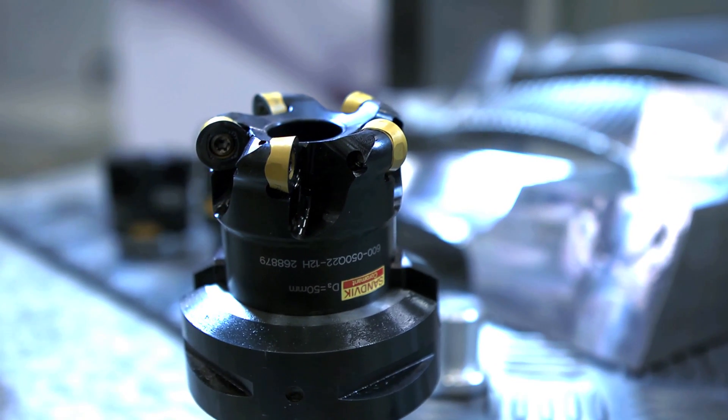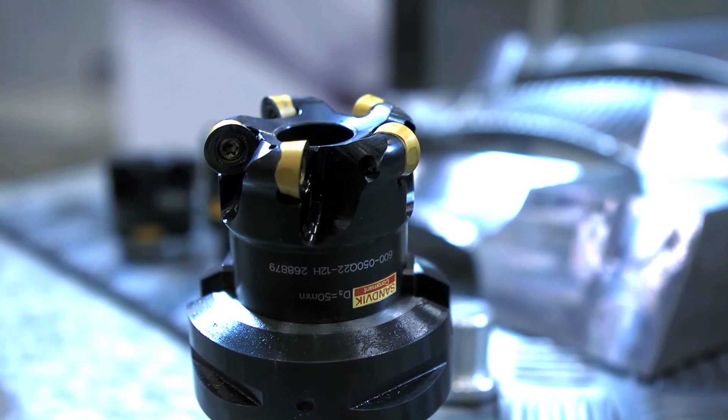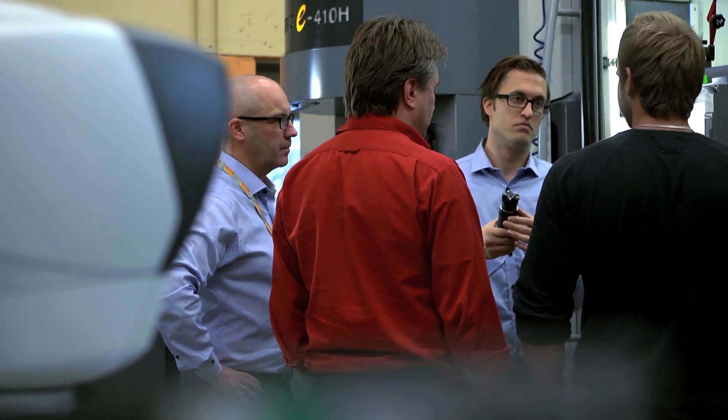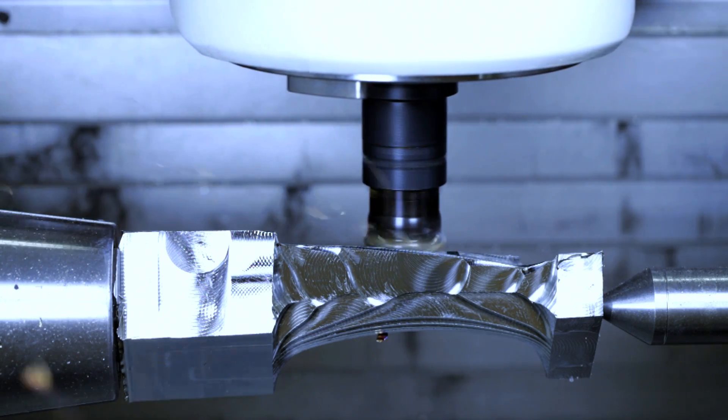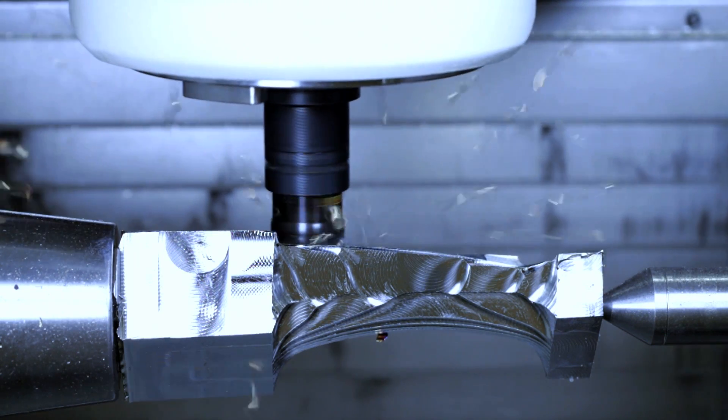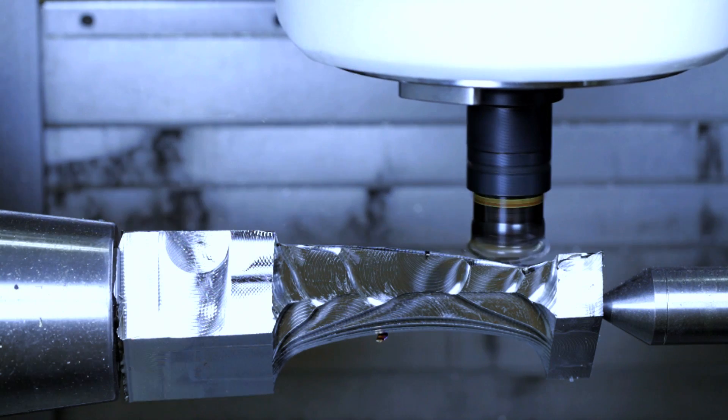A good example of this is when the Coromil 600 was developed — a project where our people from product development and application development, developed together with key customers, a brand new tool. Coromil 600 is a concept that has taken place to a component solution, which in this case is a turbine blade.